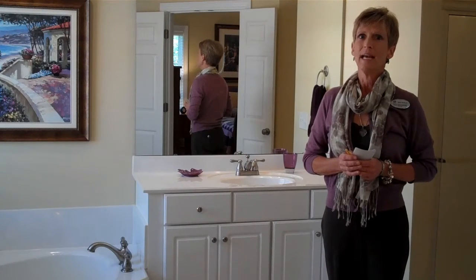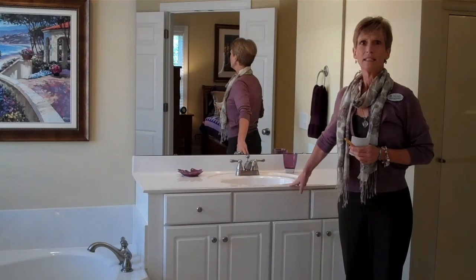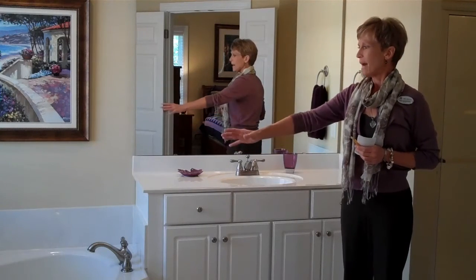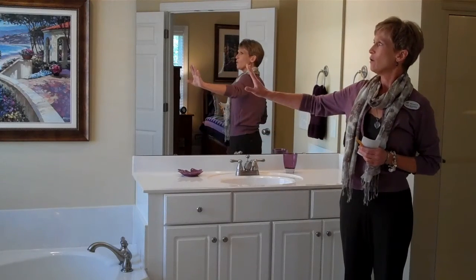Bathrooms are essential and that's where buyers are really going to look. Keep your counters free and clear of clutter or any unnecessary items — bathtubs, sinks and counters. A small arrangement is fine. Keep your artwork simple.